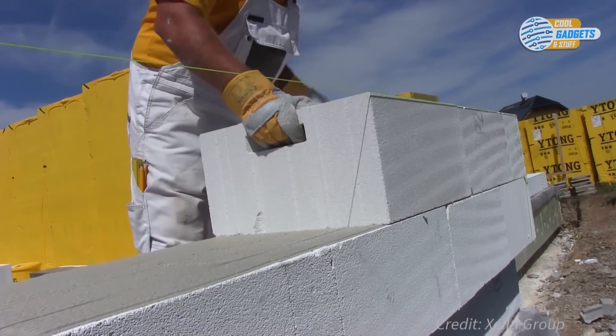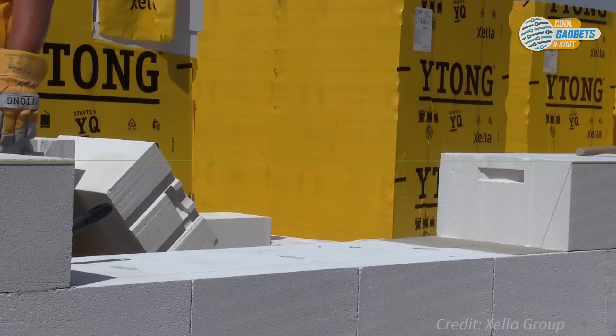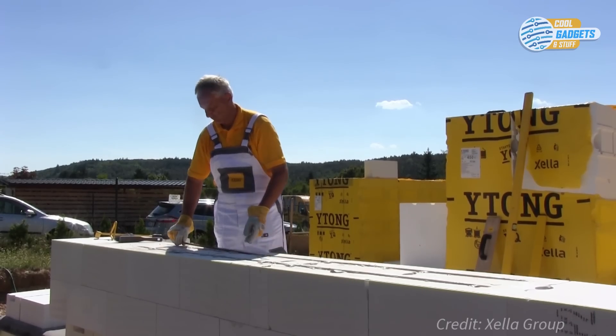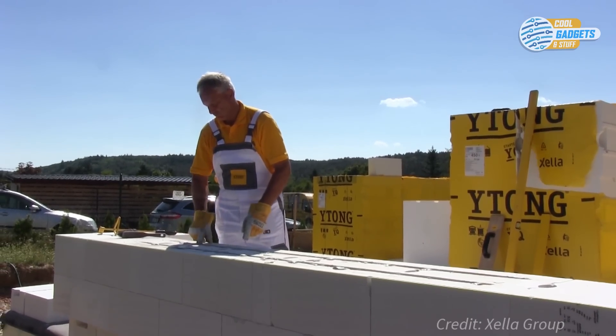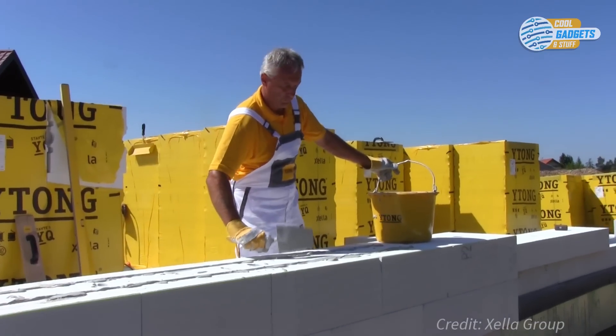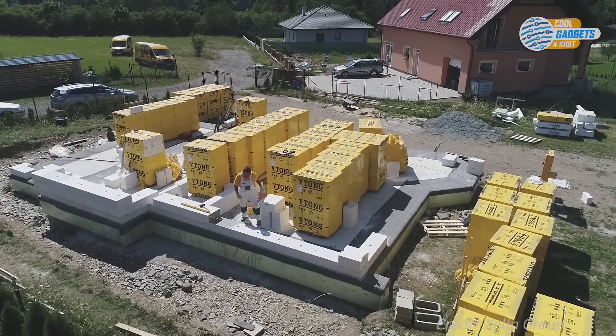A thin layer of plaster is applied to the assembled walls to protect against the elements. Today, Ytong products are widely used in residential, commercial, and industrial construction. With Ytong blocks, your home will be energy efficient and maintain a comfortable climate year-round.